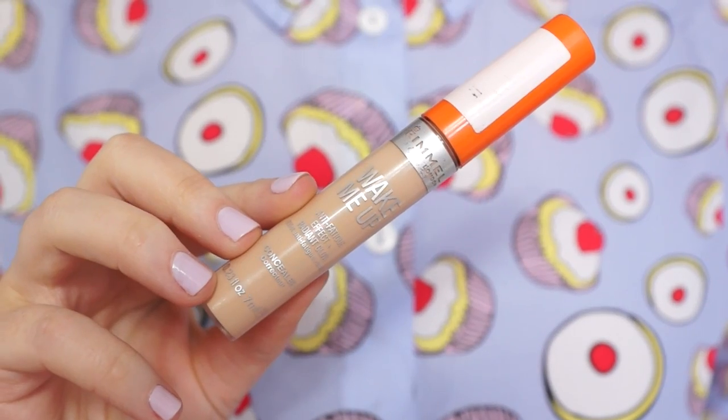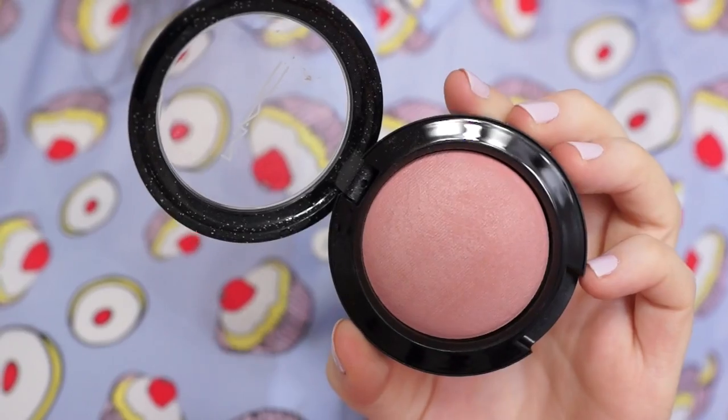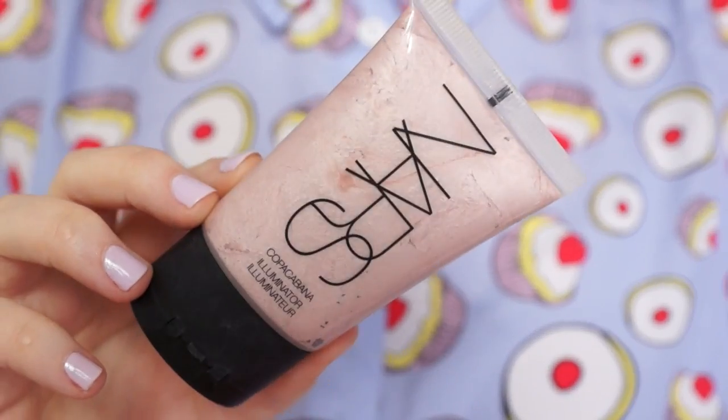Then I take my Rimmel Wake Me Up Concealer — my favourite concealer, perfect for under the eyes. For face products, I'm taking my Estée Lauder Bronze Goddess Bronzer. I love it because it's huge and has a huge mirror, which is great for doing makeup on the go. Then I'm taking MAC Modesty Blush — a new product in my life. It's the most perfect blush shade, like a muted dusty rose. Next for cheeks, I'm taking my NARS Copacabana Illuminator — the best highlighter ever. I am honestly in love with it.